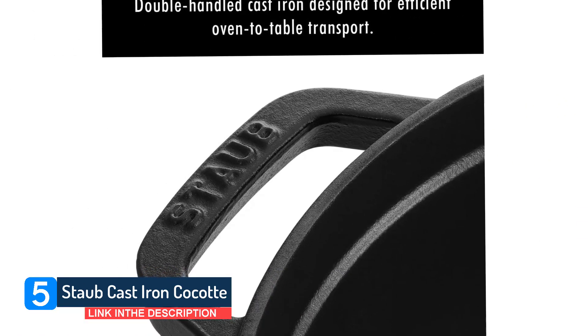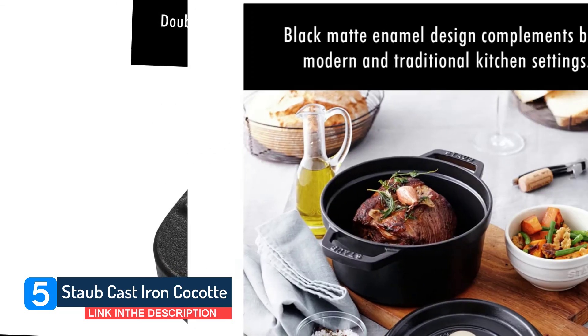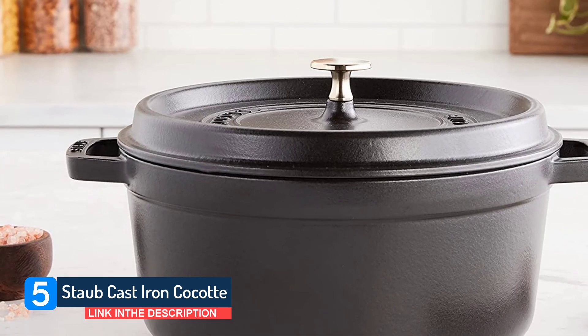Underneath, you get a smooth enamel base that makes a neat fit for all cooking surfaces, including glass, halogen, ceramic, and induction alongside gas and electric cookers. As with most cast iron Dutch ovens of this capacity.